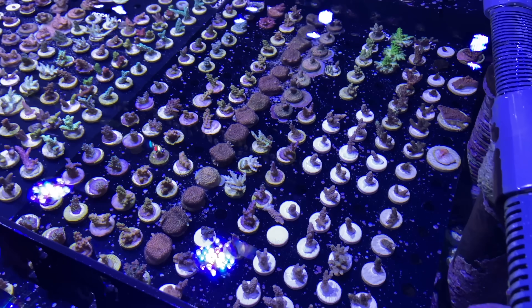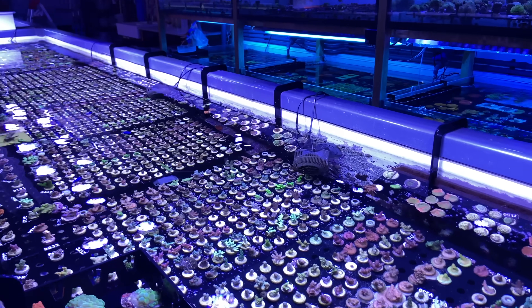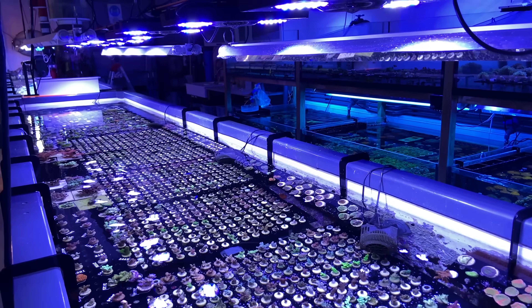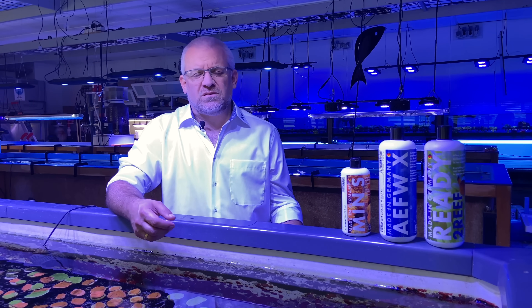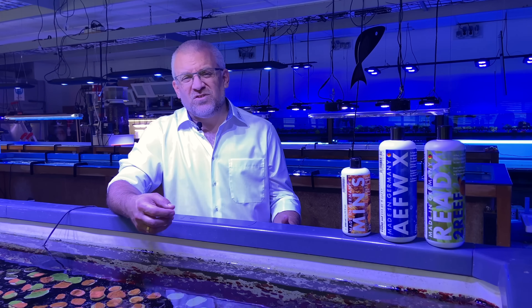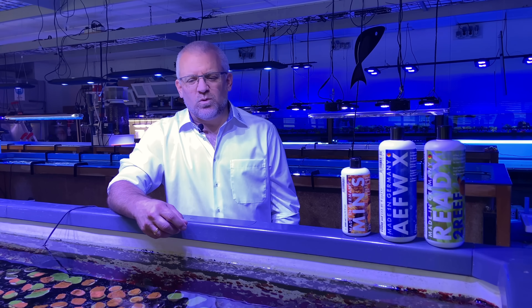The farm is still today the base of all product development. We need a place where we can test, where we can see how ICP is working, where we can make all the mistakes to learn what not to do. And that's how we find out how to keep corals as well as we do today.